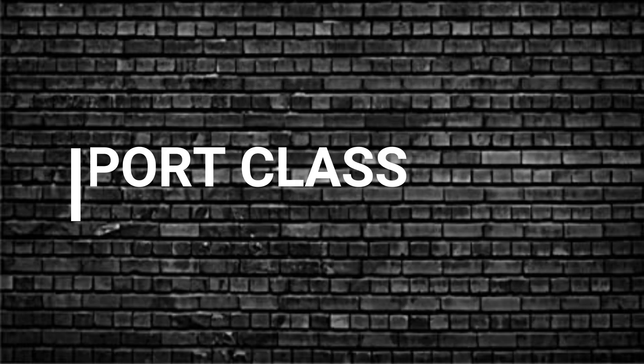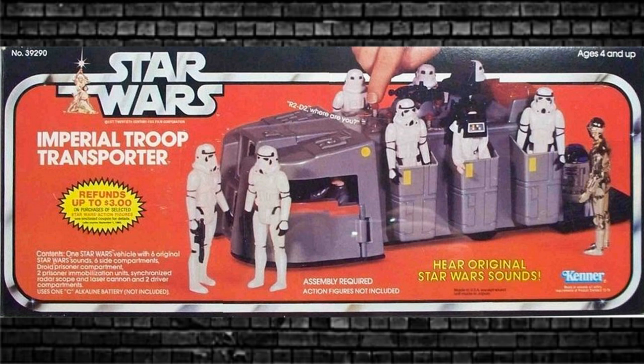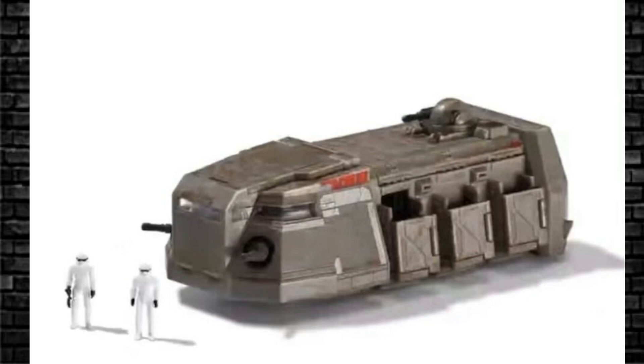Then there's the Transport class. This one I like because it's got the Imperial Troop Transport, one of my favorite vehicles from all of Star Wars. It's based on the old version, which was never seen on screen but appeared in comic books and was later redone as it appeared in The Mandalorian. This is a Walmart exclusive — very cool — and it comes with a couple of Stormtroopers.